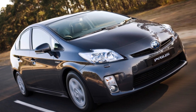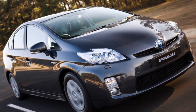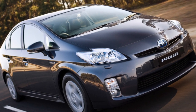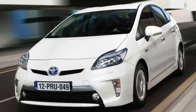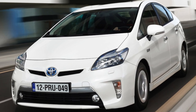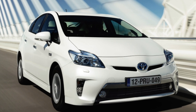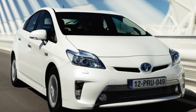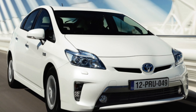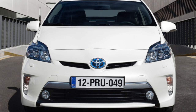Toyota Prius 2nd Generation, NHW20, produced from 2003 to 2012. The second generation car got a more practical hatchback body, and in terms of dimensions it has noticeably outgrown its predecessor. Although the gasoline engine remained the same, the traction battery lost weight from 57 to 45 kilograms, while adding capacity from 6 to 6.5 Ah. The total output increased to 111 horsepower.